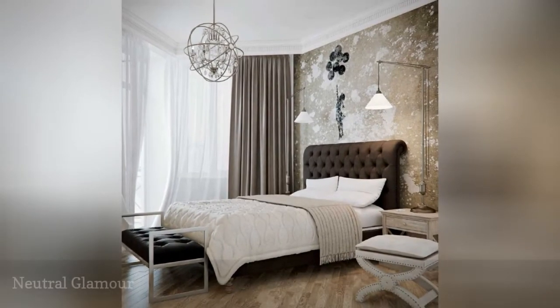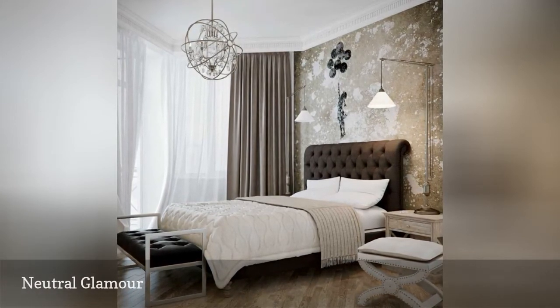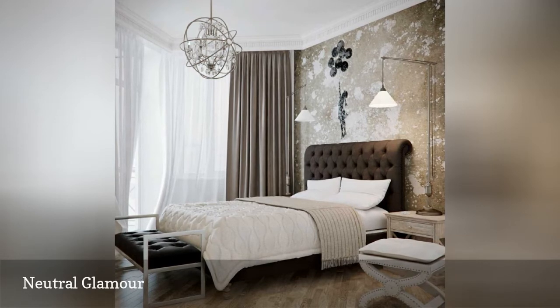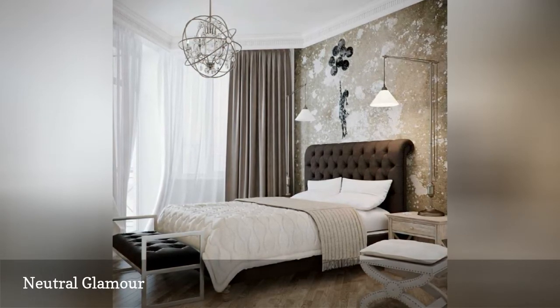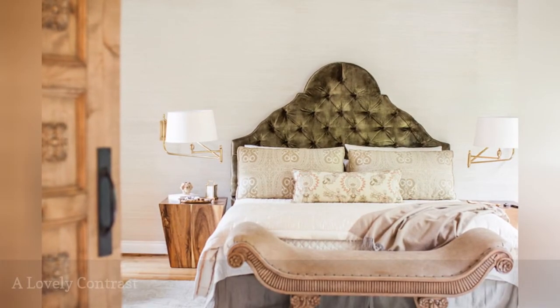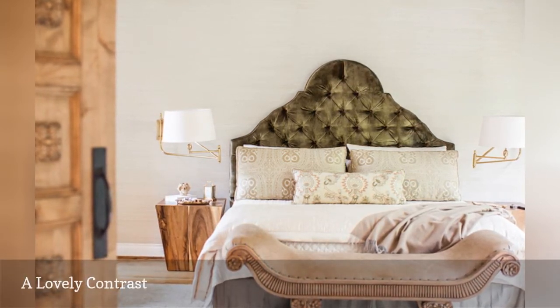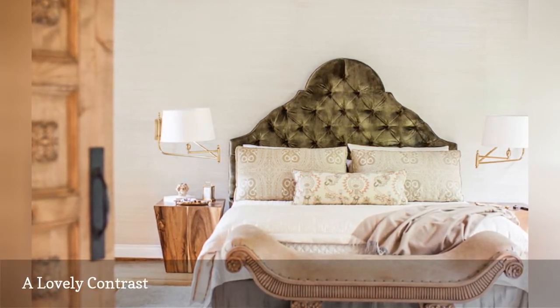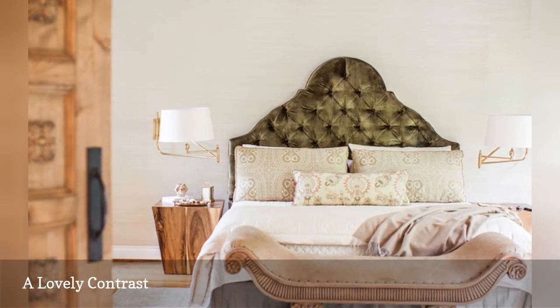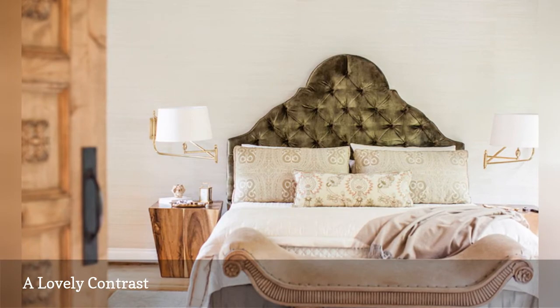When it comes to bedroom design, neutral colors like brown and cream can be every bit as glamorous as more vibrant hues when combined with luxurious materials, curved lines, and interesting accents, as in this offering from Dwelling Décor. Just because a room is decorated entirely in neutrals doesn't mean it can't contain contrast, visual interest, or even a wide range of color. Check out this beautiful bedroom from Marie Flanagan Interiors and see for yourself.